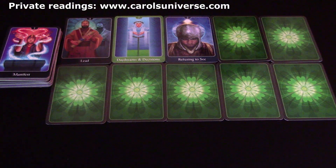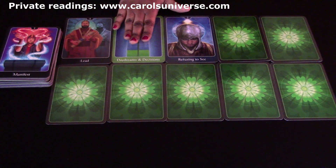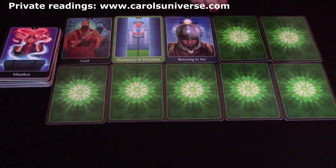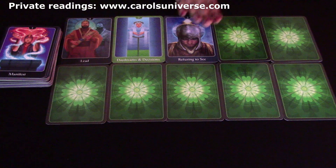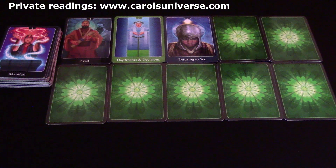Underneath this, the universe is saying you need to take the lead this week, Pisces — the lead concerning your daydreams and decisions, because there's something you're refusing to see. You have to make a decision to take the lead. That really gels with this manifestation card, because the Magician is a conjurer — each one of us has the power to create what we want in everyday life, but some of you refuse to see how you're going to do that.